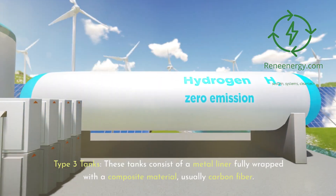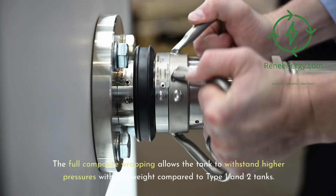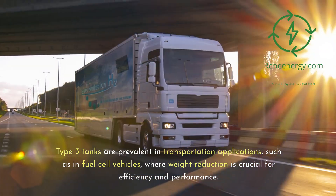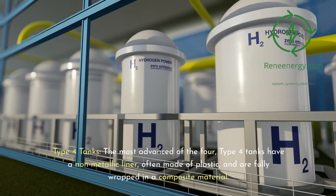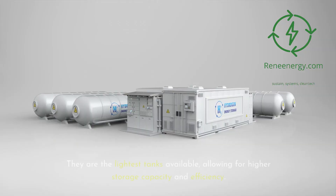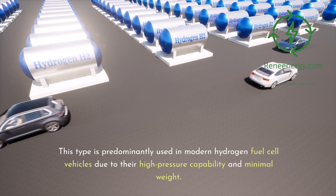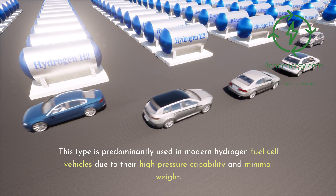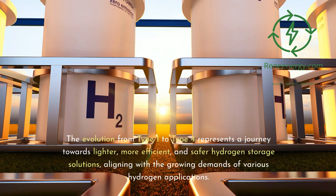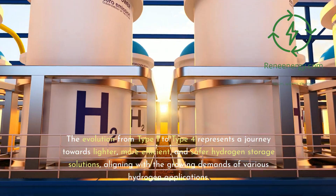Type 3 tanks consist of a metal liner fully wrapped with a composite material, usually carbon fiber. The full composite wrapping allows the tank to withstand higher pressures with less weight compared to Type 1 and 2 tanks, making them prevalent in fuel cell vehicles. Type 4 tanks, the most advanced, have a non-metallic liner often made of plastic, fully wrapped in composite material. They are the lightest tanks available, predominantly used in modern hydrogen fuel cell vehicles due to their high pressure capability and minimal weight.